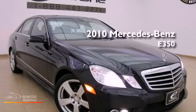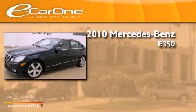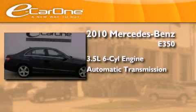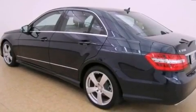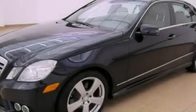This is a 2010 Mercedes-Benz E350. It has a 3.5-liter six-cylinder engine and an automatic transmission. Its top features include a multi-link rear suspension, a sunroof, a low-tire pressure indicator, and the pre-safe collision mitigation system.